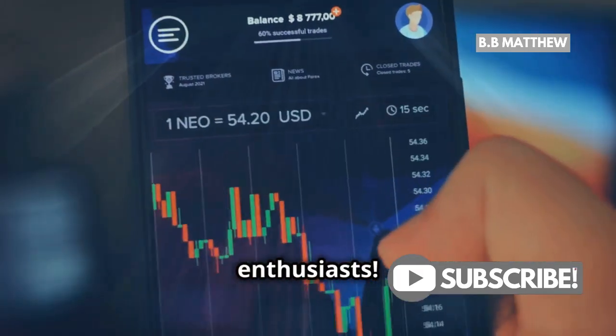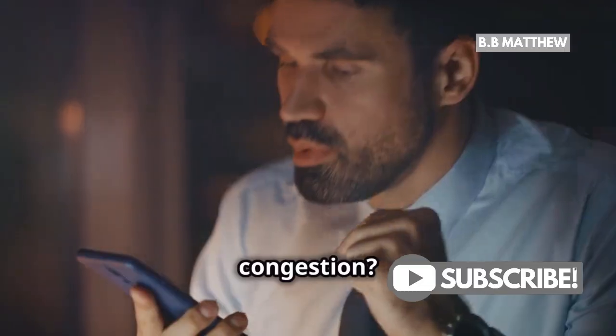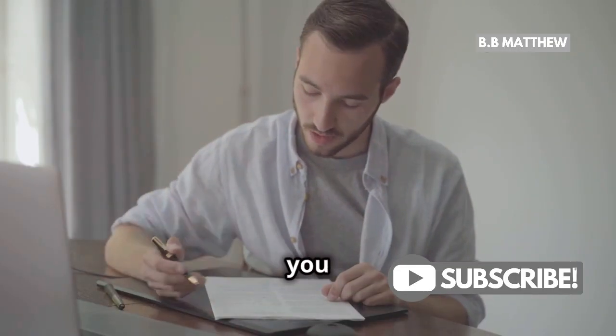Hey there, XRP enthusiasts! Ever face the frustration of delayed transactions due to network congestion? Well, I've got some simple tips to help you beat that.